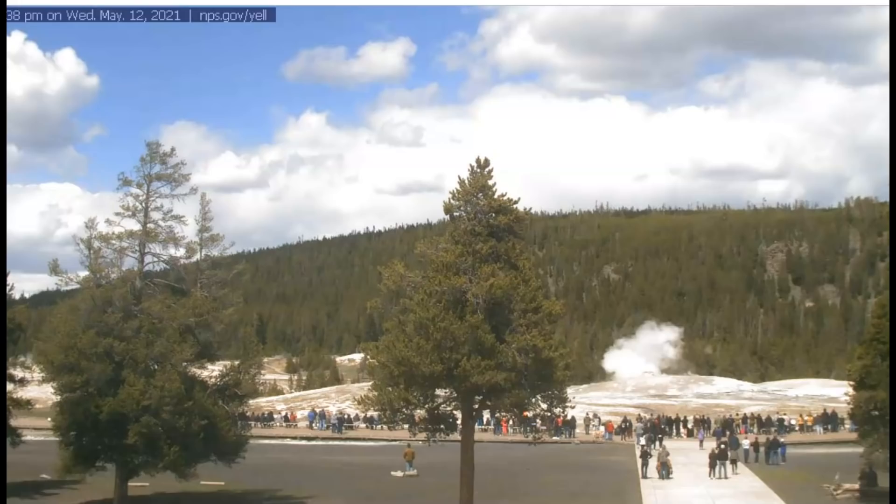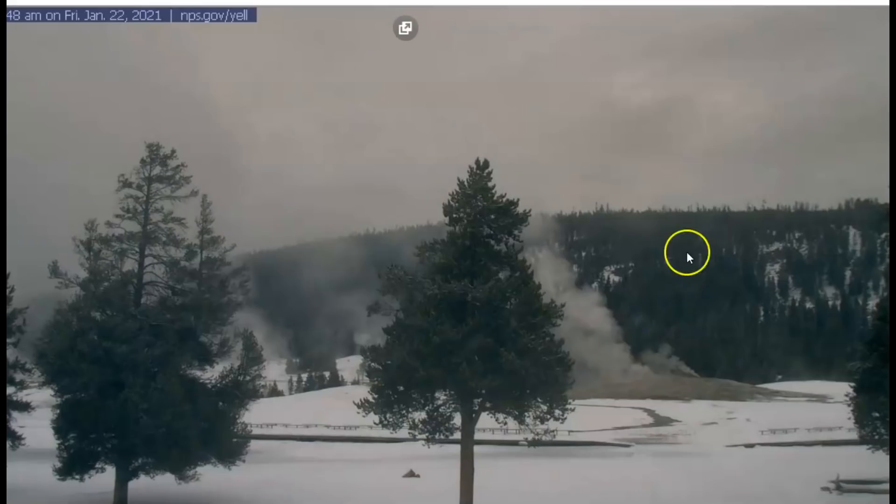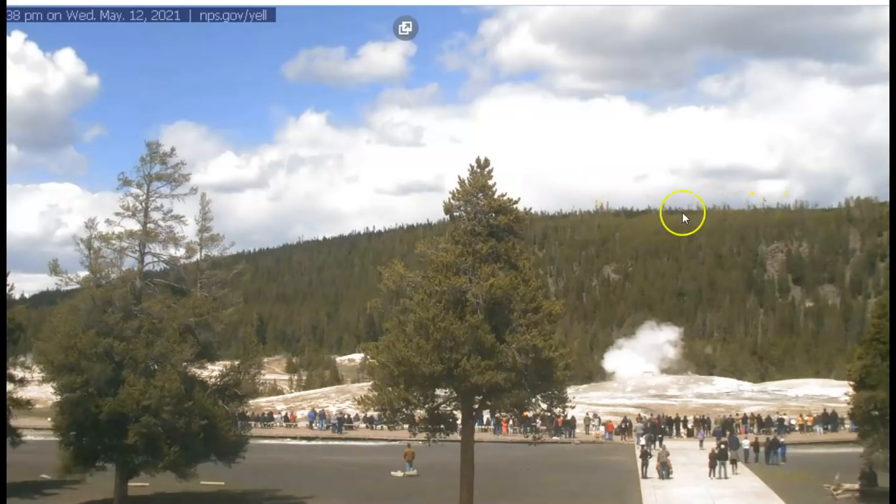I'm going to start off proving to you that the Mallard Lake Resurgent Dome and Old Faithful — yes, the ground is rising. You can take this image here and pause it, mark on your computer or phone where the ground is for the Mallard Lake or Old Faithful. This image here is from January 22nd, 2021. Start with this image, mark out where the ground is, and then go to this image right here and you will see that it has in fact risen.